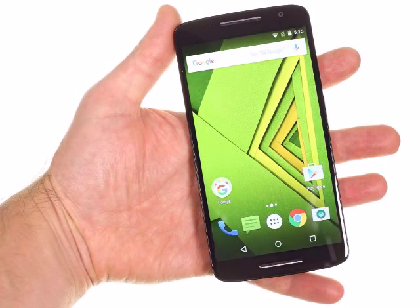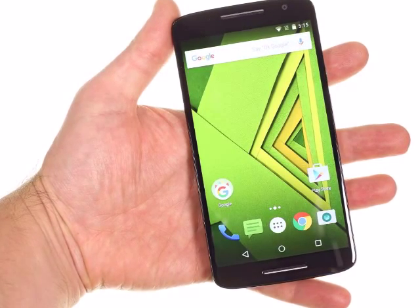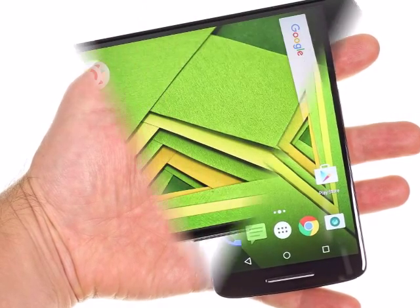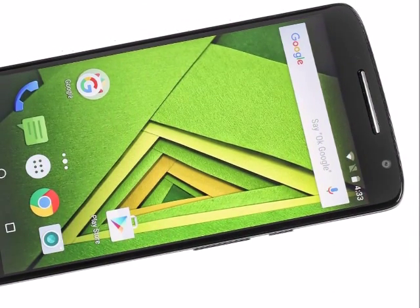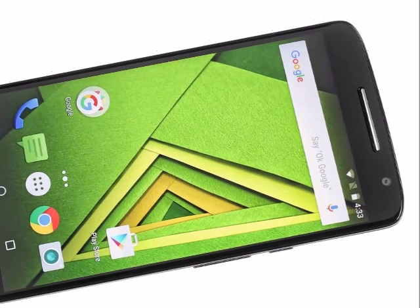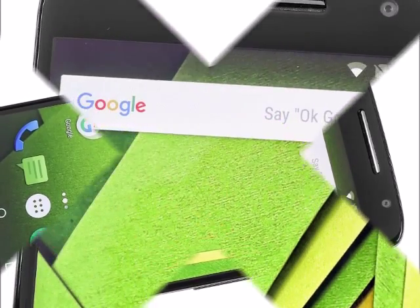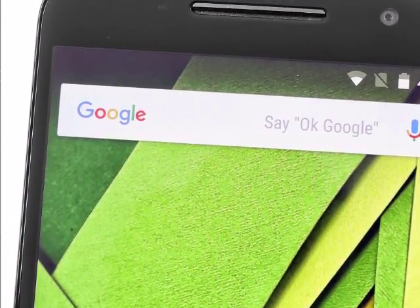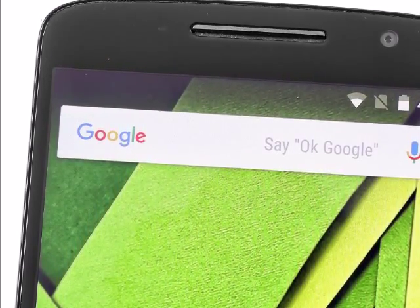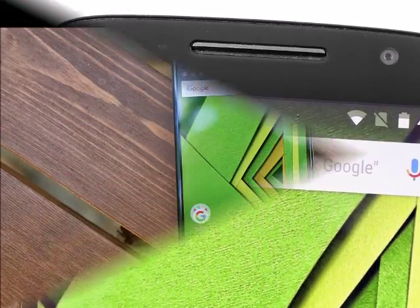The Motorola Moto X Play is part of the middle tier of Motorola's 2015 lineup. As most such phones this year, it features a Snapdragon 615 chipset with a dual quad-core CPU — one cluster of Cortex-A53 cores clocked at up to 1.65GHz, the other at 1.11GHz. The Adreno 405 is in charge of graphics, and there's 2GB of RAM on board.